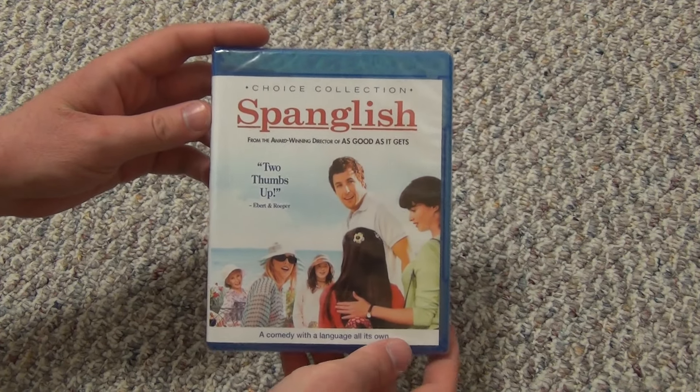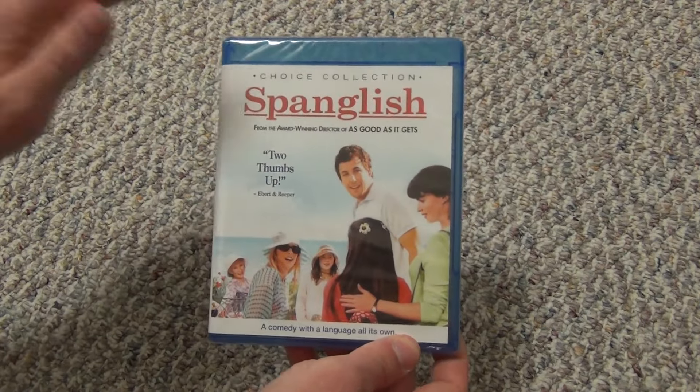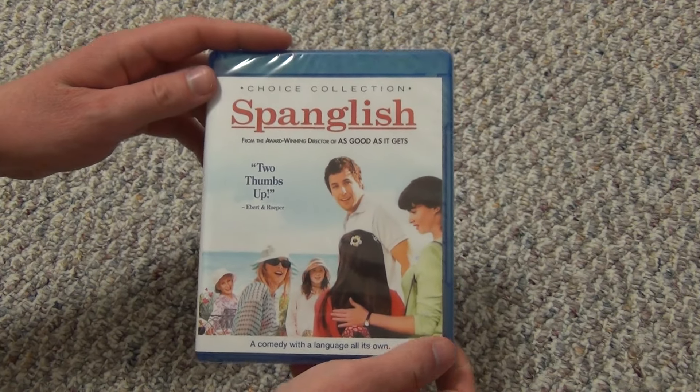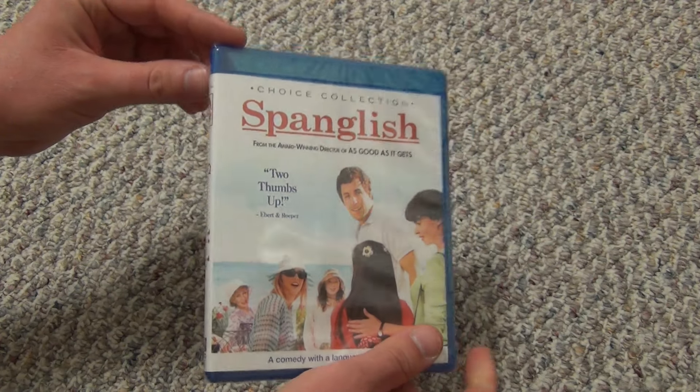Hey everyone, in this video I'm going to do an unboxing of Spanglish. This is the Choice Collection on Blu-ray. I've had this in my collection on my shelves for a long time, unopened. I don't remember how long ago I bought it — at least a year ago probably, but it's been a while.